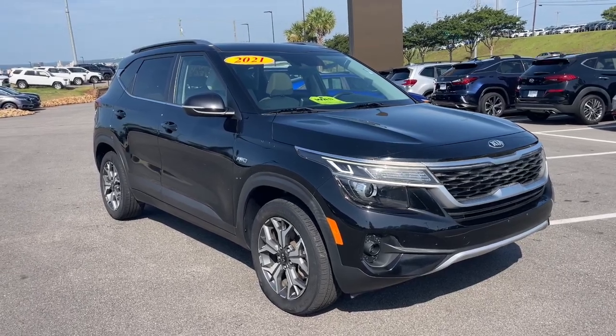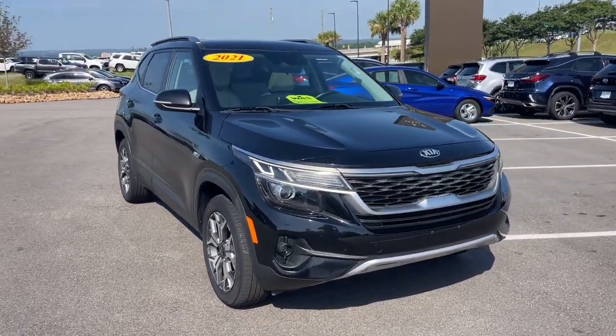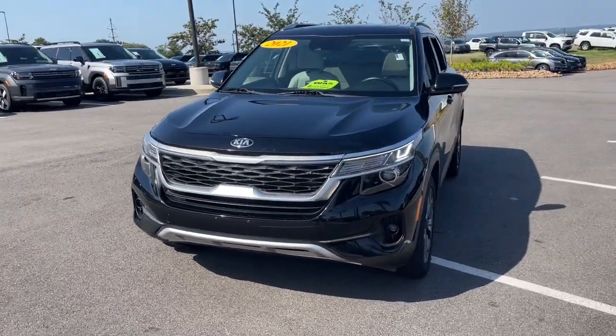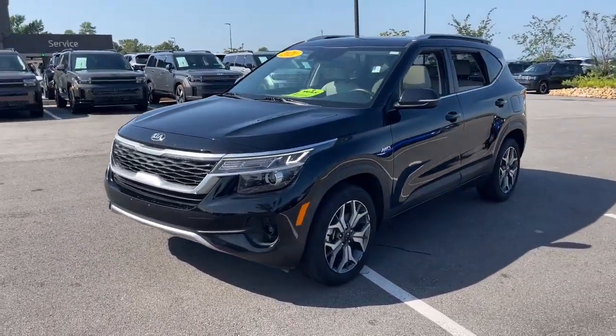Take a moment to check out the 2021 Kia Seltos. With less than 25,000 miles on the odometer, this vehicle stands out from the rest.